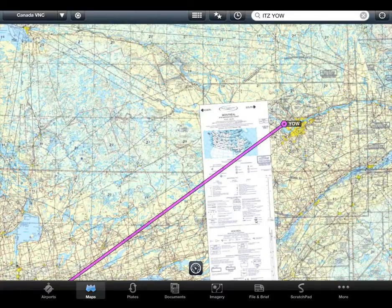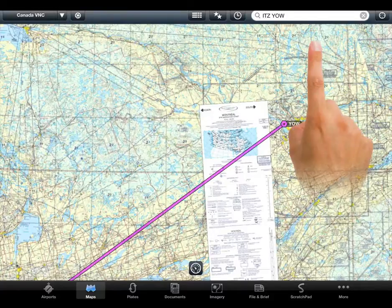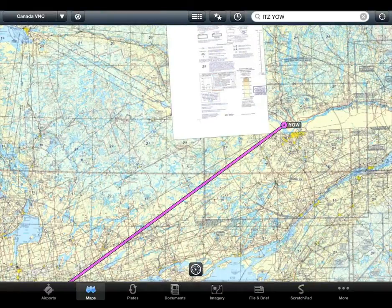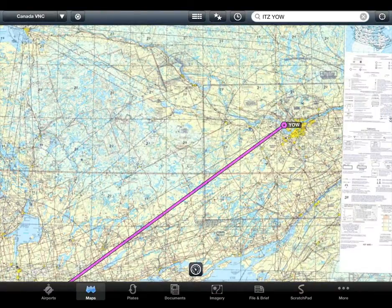Visual navigation charts are also stacked. For example, on a direct flight from Ottawa to Montreal, there are two charts overlaid. Tap here to bring one chart forward and here to bring the other forward. This can be especially helpful when operating near the seams of charts that are stitched together.